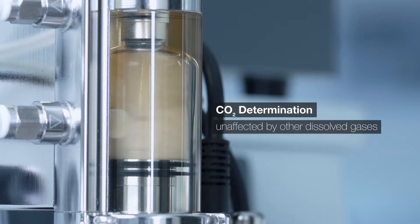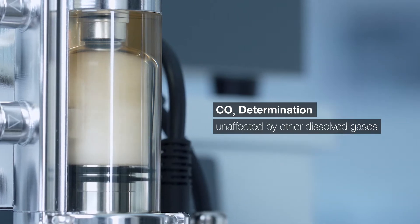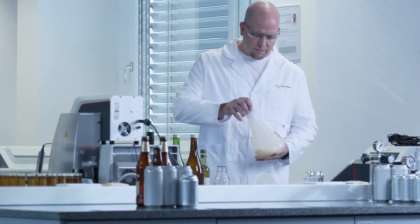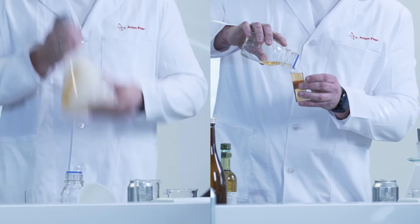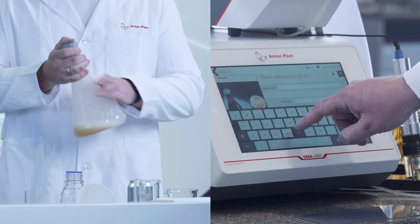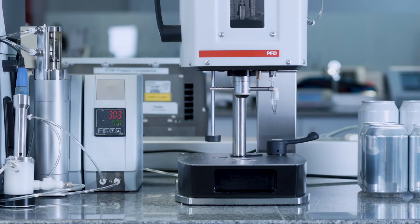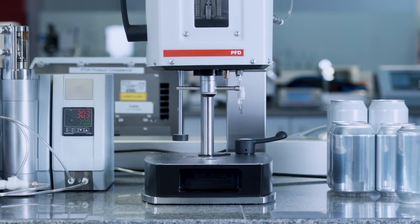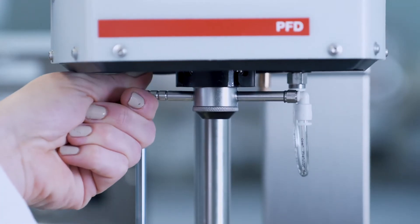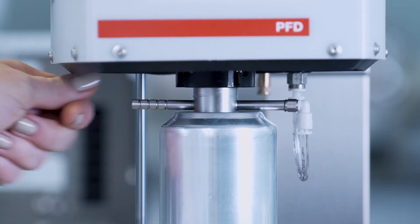Get into bubbles with control over the true amount of dissolved CO2, eliminating all sample preparation efforts and speeding up analysis by a factor of 9. We ensure zero human error when transferring a sample from a closed container to the measuring system, all in a matter of seconds.